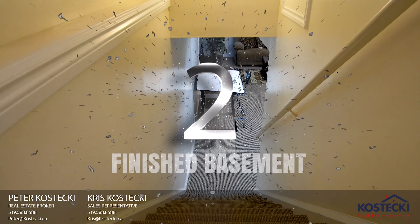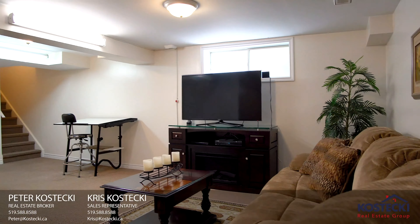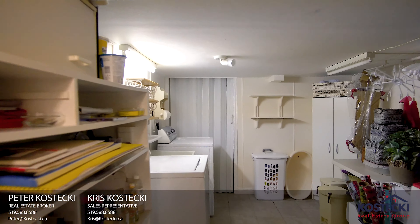Number 2: finished basement. In the basement, there's more great space — a finished rec room, laundry and plenty of storage.